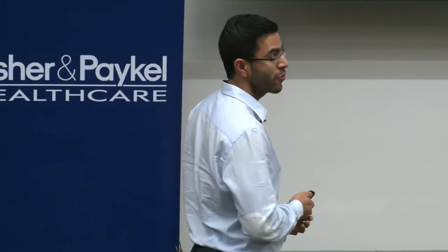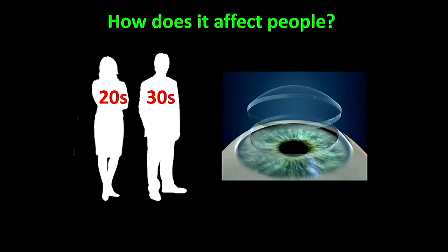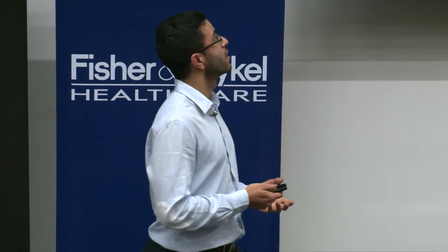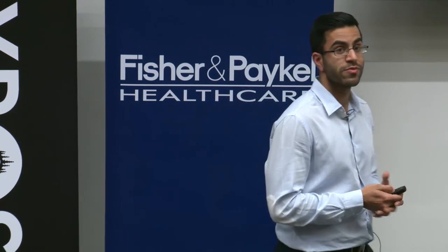People diagnosed with keratoconus are often young adults in their 20s and 30s. This can cause vision loss in severe cases, and in those cases we treat them with corneal transplants — we cut out the weak diseased cornea and replace it with a healthy donor cornea. In New Zealand, keratoconus is the number one indication for corneal transplants, and New Zealand has one of the highest prevalence rates in the world. It predominantly affects Māori and Pacific Island people.